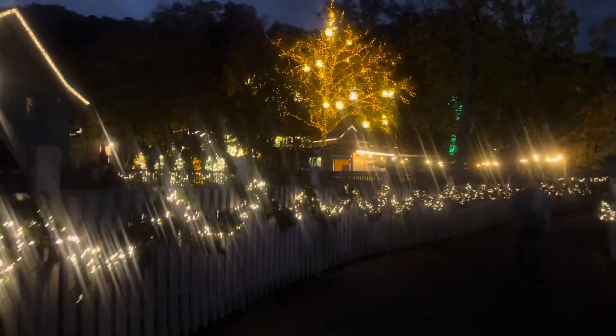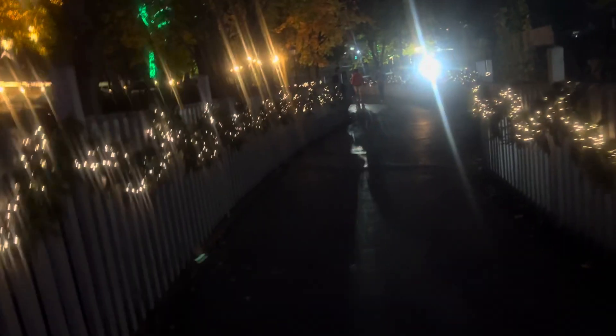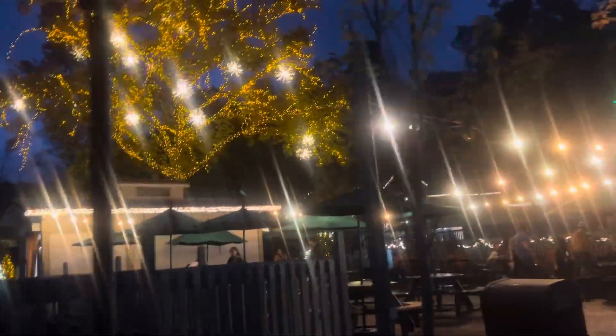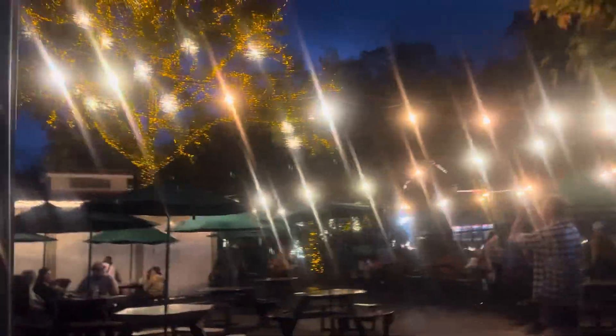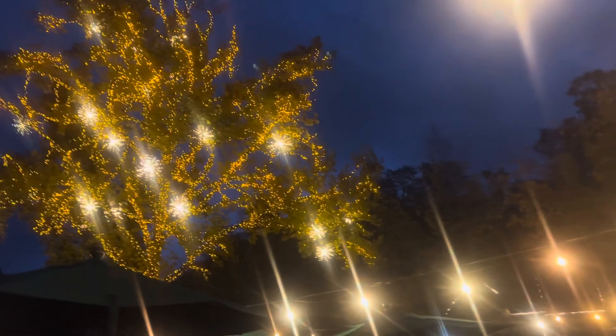We're getting more into the main area. Beside me is the Smoky Mountain River Rampage as well as the other part of that creek. That bright light ahead is part of the River Rampage. Here's one of the trees — I like the fact that it's gold, a color you really don't see a lot of — as well as these sparkler-looking contraptions.